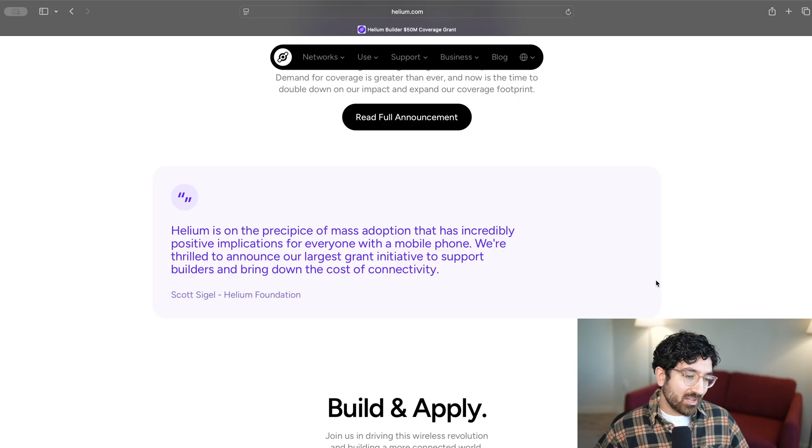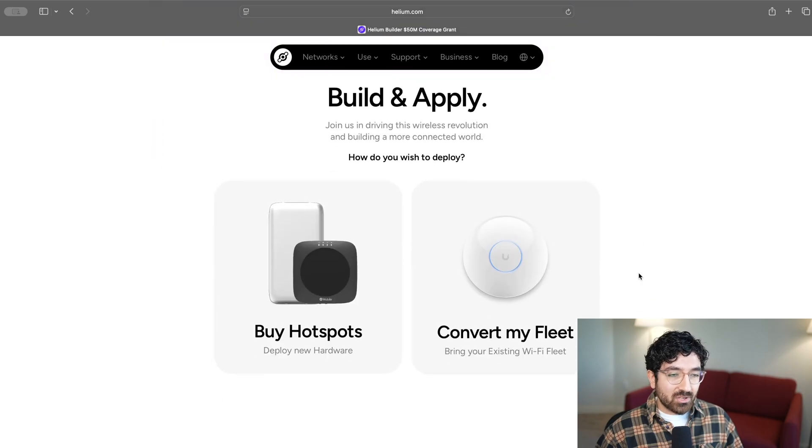Scott Siegel, the Helium Foundation CEO, said it best: Helium is on the precipice of mass adoption that has incredibly positive implications for everyone with a mobile phone. So what's the opportunity and how can you get involved?